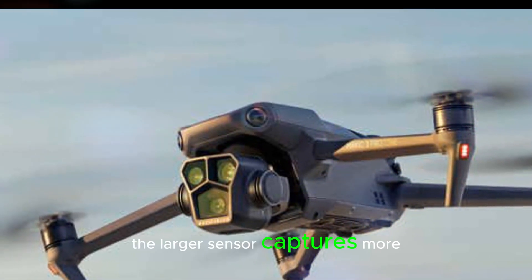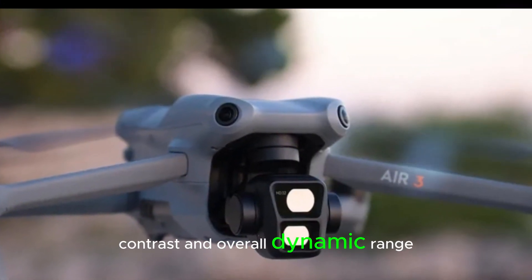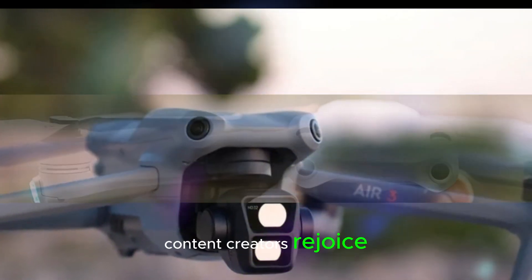A larger sensor captures more light, resulting in superior image detail, contrast, and overall dynamic range. Content creators, rejoice.